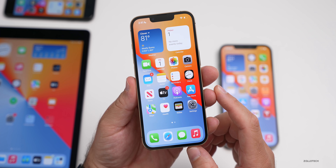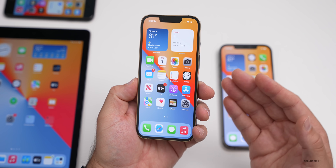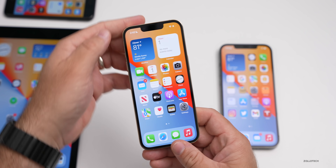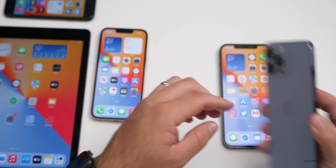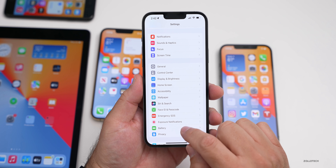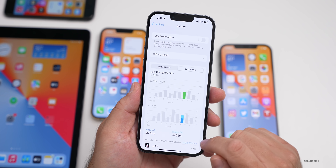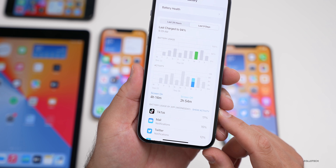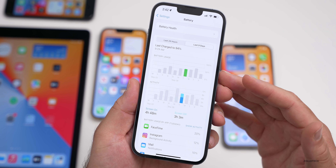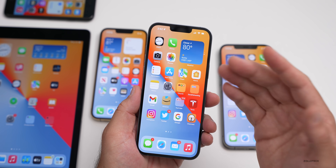Battery life will take a few days to properly measure since the system is still updating, indexing, and processing in the background. On my iPhone 13 Pro Max, battery life has been phenomenal — two days ago I had four hours and 14 minutes of screen-on time, and the day before that I used FaceTime heavily, had almost five hours of screen-on time, and only used about 50% of battery.